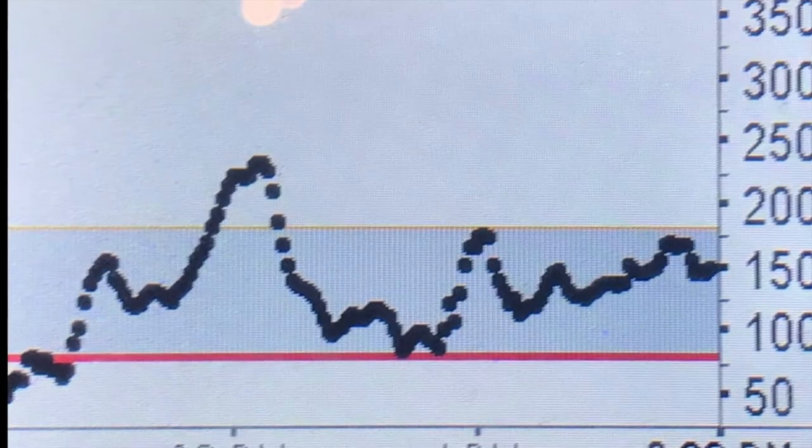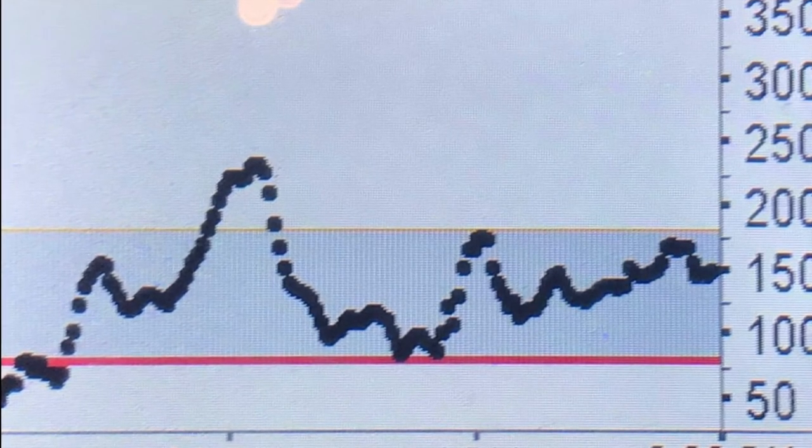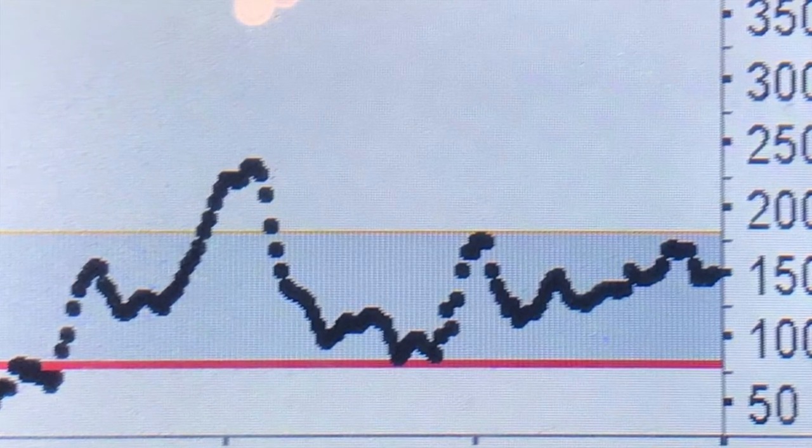It started out relatively easy. There were a few breaks I tried to get in, tried to move with the field, off the front a couple of times, but nothing quite stuck until Charles went away. As the race progressed, it leveled off and stayed steady, but as you can see, there was a drop — and the drop was in the hectic part with the crosswinds.